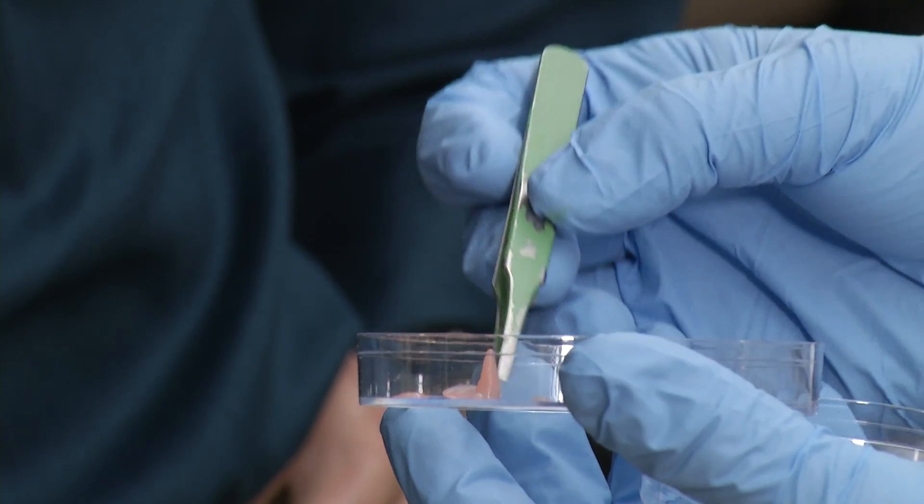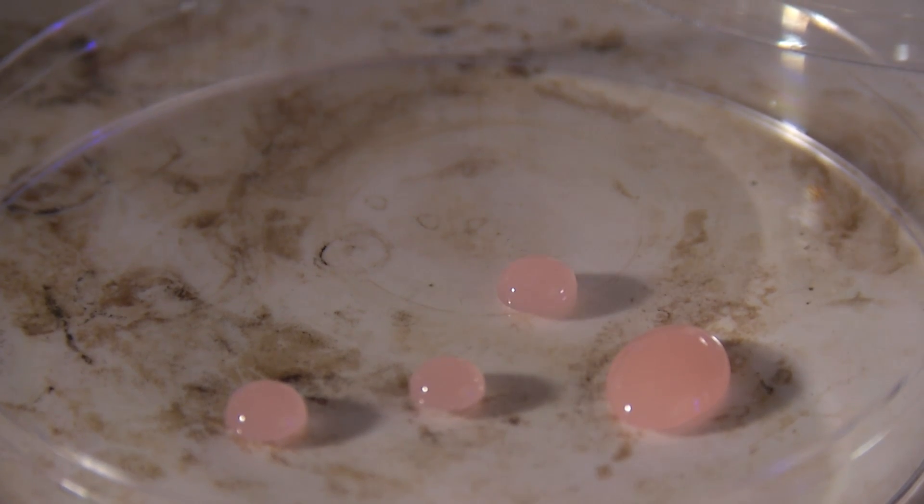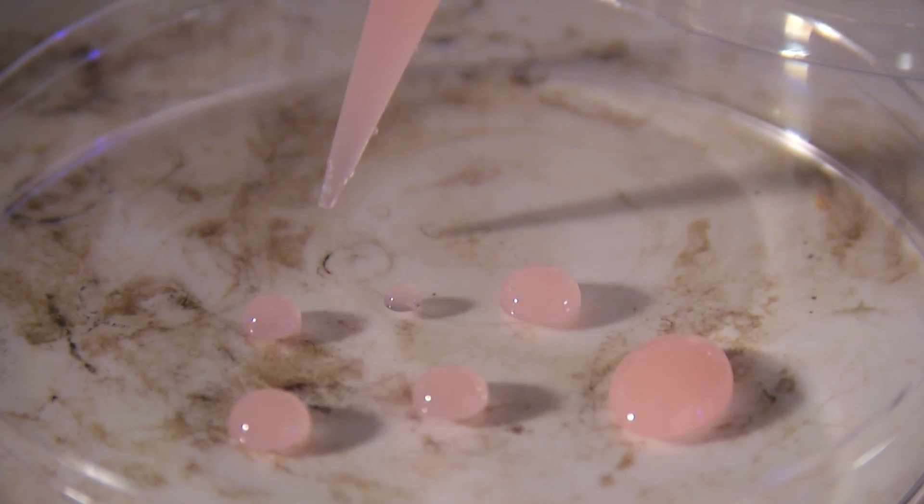It's what biomedical engineer Mike McShane calls a smart material. Smart materials are materials that respond to their environment. The material is a gel that contains dye and microcapsules, and each of the tiny capsules can hold a sensor or drugs that can be released into the body.